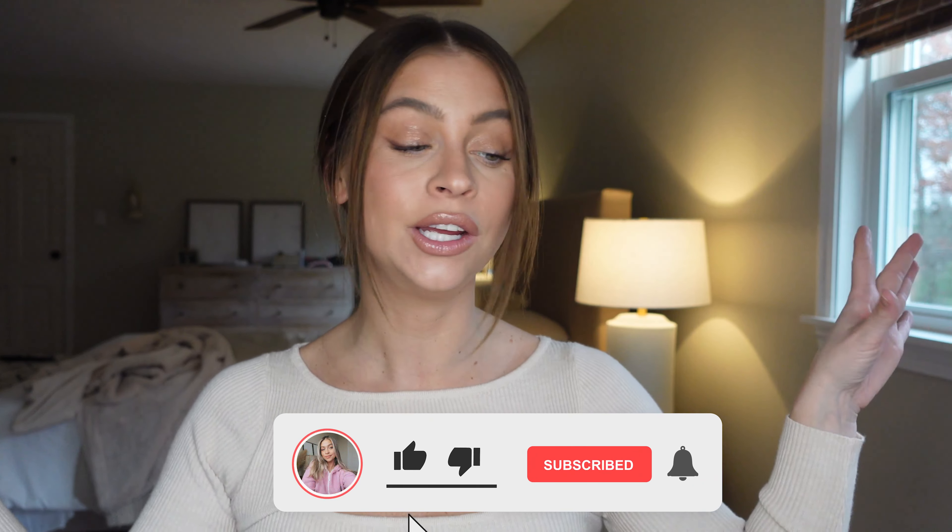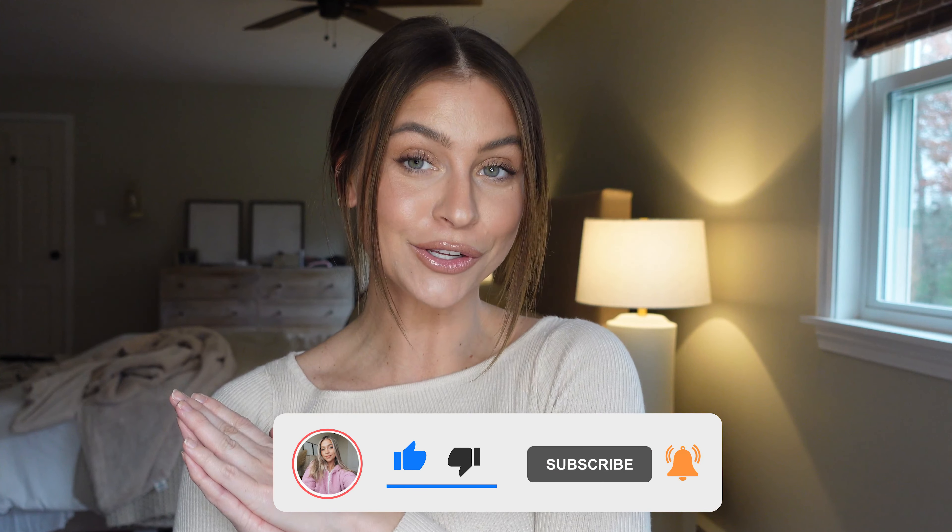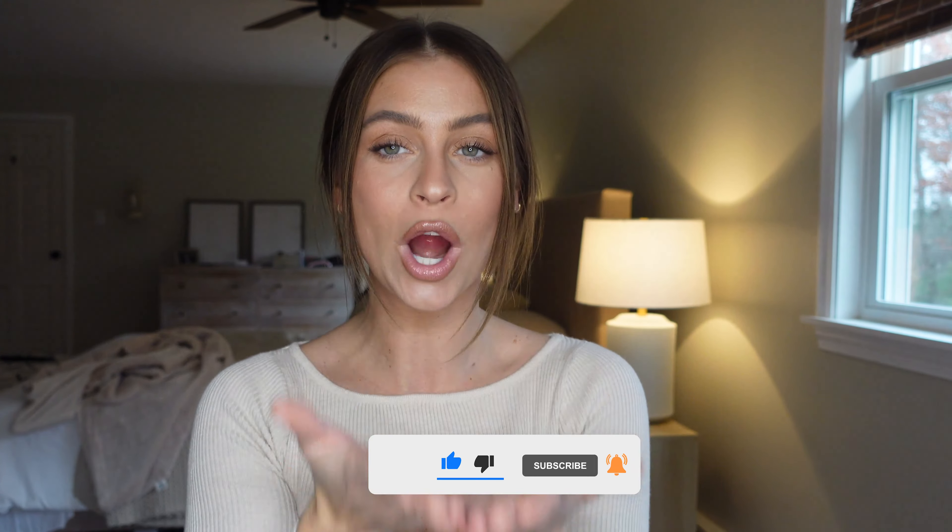These are the brushes I'm always reaching for, and I gave you a couple of interchangeable options too. If you have any questions about any of these brushes, leave them in the comments below. Everything will be linked below on my LTK and Amazon storefront. I hope you guys enjoyed this one — it was so fun, and I'll see you in my next one!